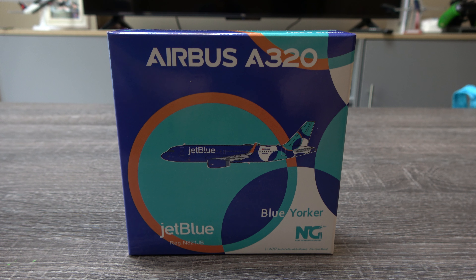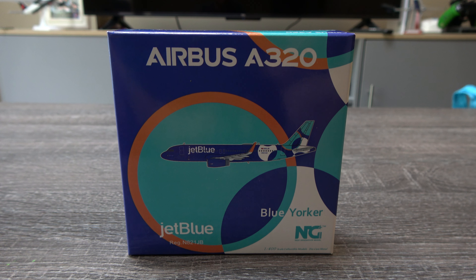What's up everyone, Jay here from Jake's Aviation, back today with another Maul unboxing and review video. This time we have the NG Maul JetBlue A320 in the new livery. This one's Blue Yorker, registration November 821 Juliet Delta. Let's get right on into it.